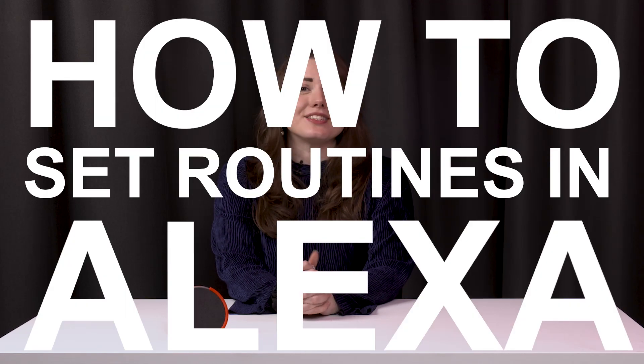Amazon's voice assistant Alexa can serve up all kinds of useful information, from weather reports to news bulletins and even answering your burning questions. You can also use Alexa to control smart home devices with a voice command. However, if you don't want to speak a word, Alexa can also automate smart home control or help you with your morning routine using its routine feature.